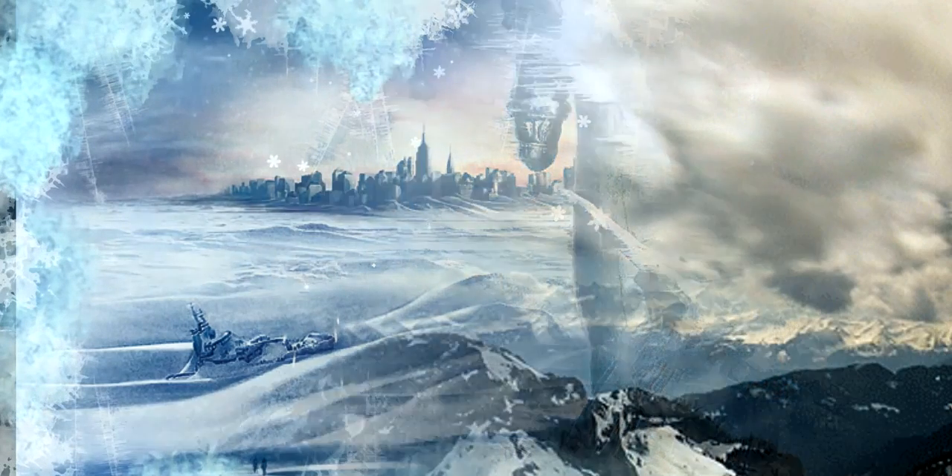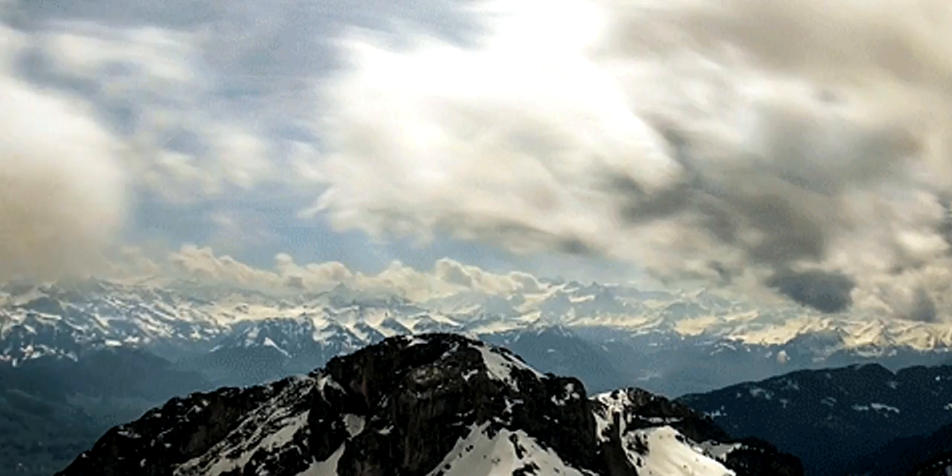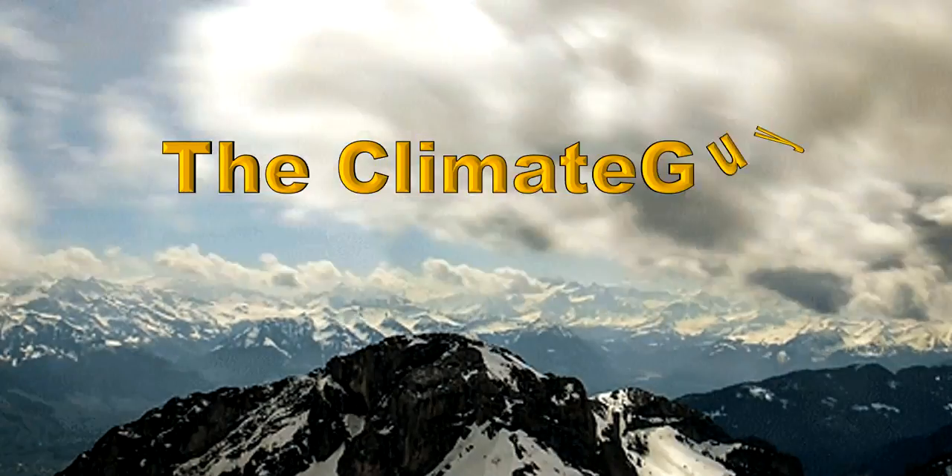Good morning everybody, it's Christopher, the Climate Guy. Today's video is a special Grand Solar Minimum report for Hurricane Florence.